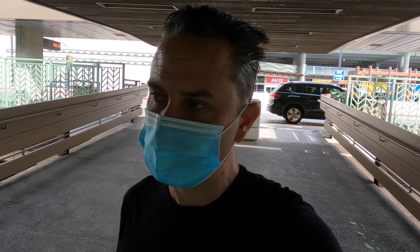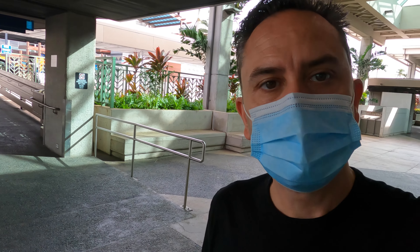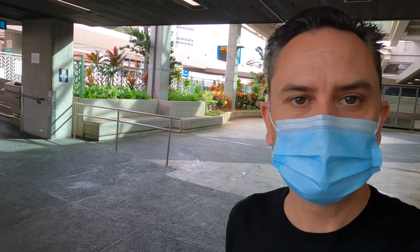Good morning from Honolulu International Airport. I must be crazy because I've spent less than 24 hours on this beautiful island of Oahu, but today I am flying back to the mainland with Delta — from Honolulu to Los Angeles on a Boeing 757.